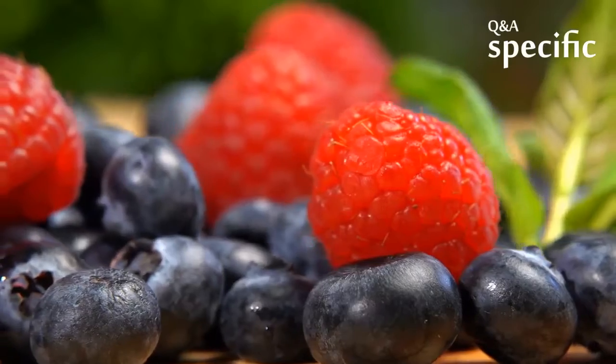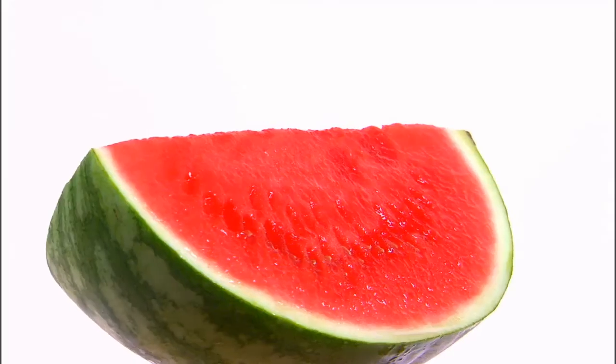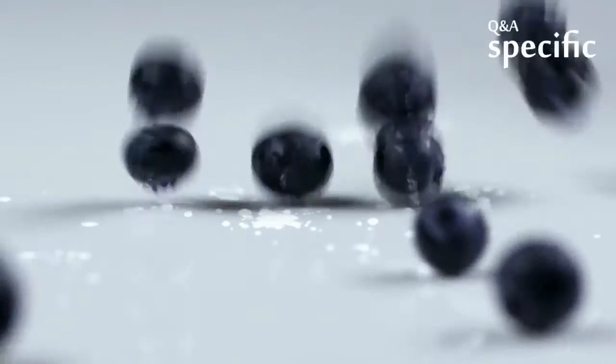Berries. Pumpkins are the largest berries. They are a fleshy fruit produced from a single ovary. Watermelons are also technically berries, but class for class pumpkins are larger. It's not well known, but pumpkins and blueberries are the same class of food.